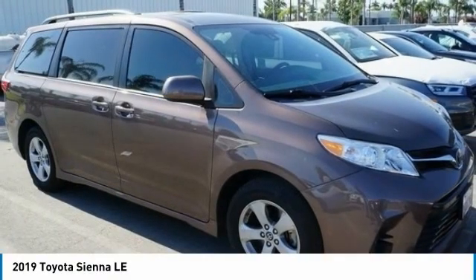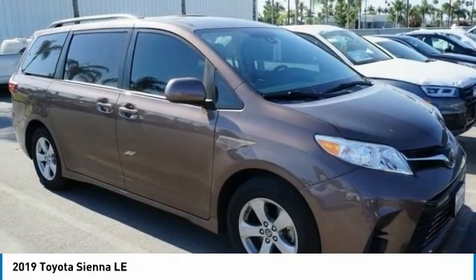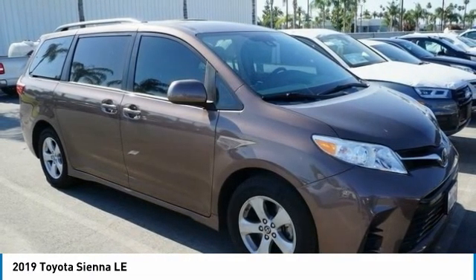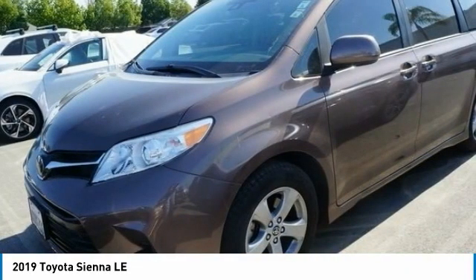Today with the 2019 Sienna. Sienna offers excellent overall quality and long-term dependability, making it a hassle-free vehicle to drive day in and day out, while contributing to peace of mind on long road trips.